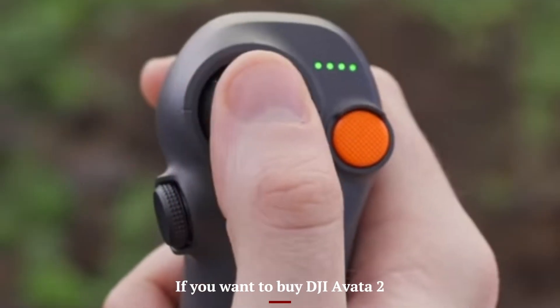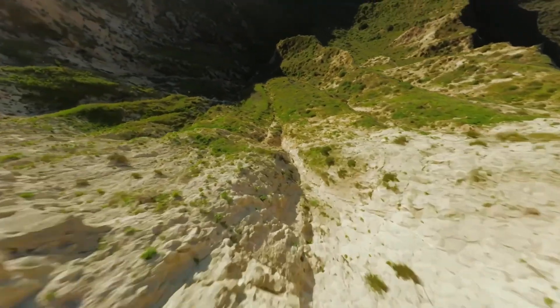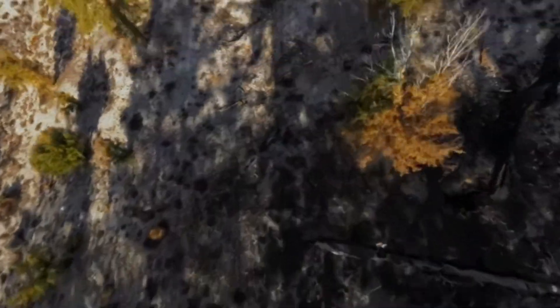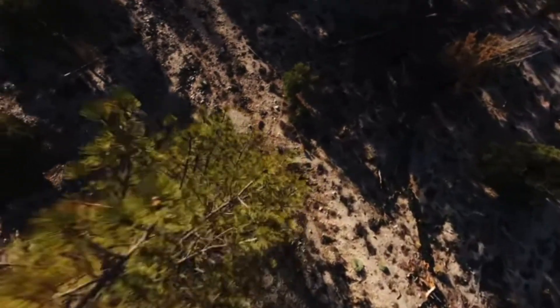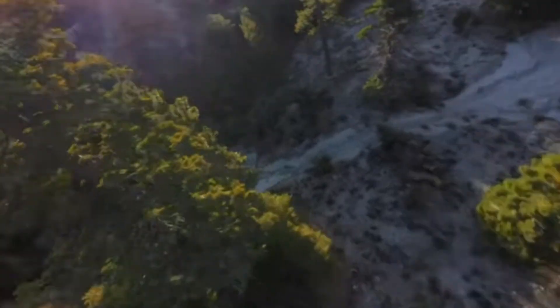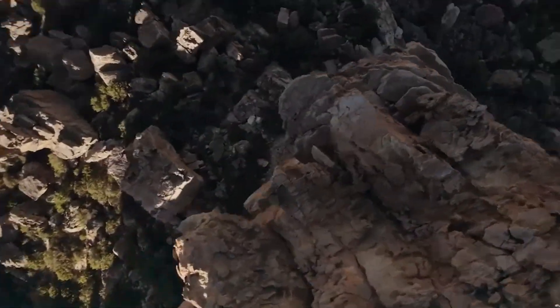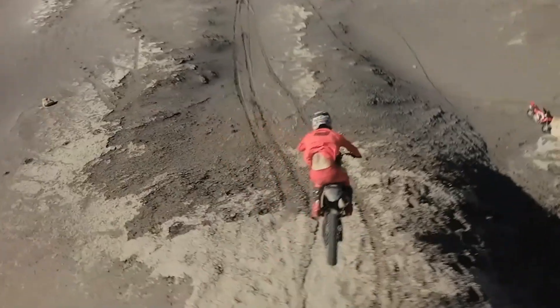If you want to buy a drone that delivers the excitement of first-person view flying while still being approachable for newcomers, the DJI Avid A2 is one of the best options you can get right now. It takes the thrilling, immersive experience of FPV drones and wraps it in a compact, durable design built for close proximity flying indoors or outdoors. The built-in propeller guards give you the confidence to fly in tighter spaces, while the upgraded 1/1.3-inch camera sensor captures gorgeous 4K video at 60 frames per second and super smooth slow motion in 2.7K at up to 120 frames per second.